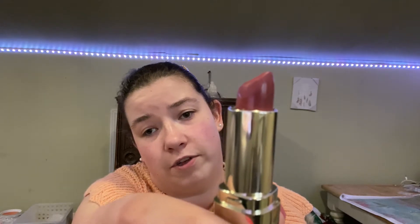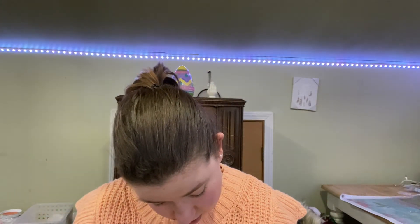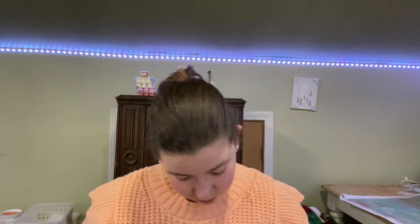This is some translucent powder — the writing's too small to read. And then I got a Milani lipstick. This is a pretty color, I love it — let me do a swatch for you guys. It's a very natural color, which I like. And then I got this Milk Makeup blush — I love that color.